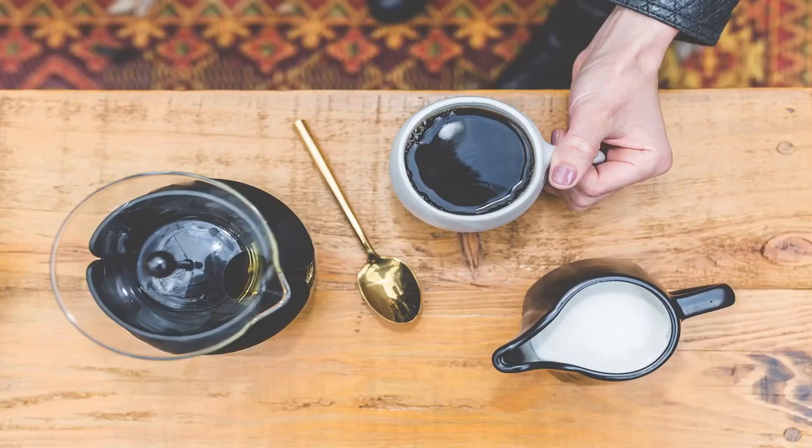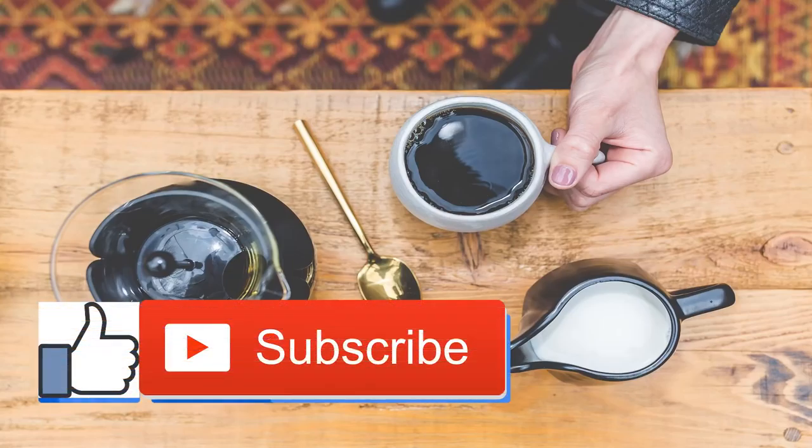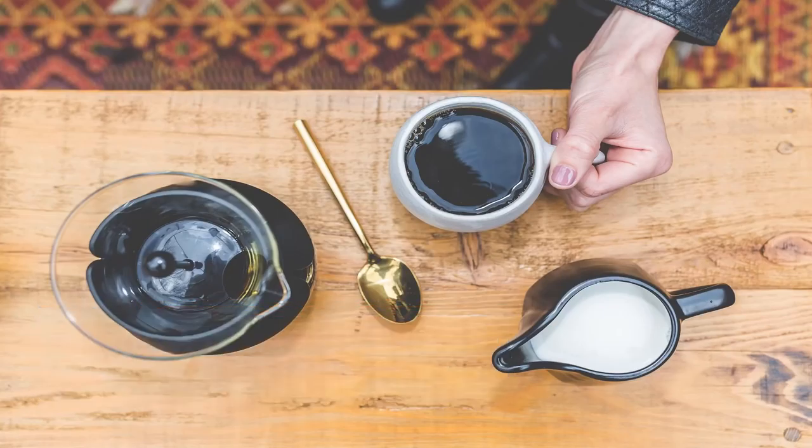Cold brew coffee isn't just for drinking — try these seven delicious recipes. Cold brew has probably powered you through many a summer workday. Unlike regular iced coffee, brewed hot and poured over ice, cold brew is made by steeping grounds in cool water for up to 24 hours, a process that makes it smoother and less acidic. Its rich taste makes it perfect for infusing everyday eats with a jolt of bold flavor.